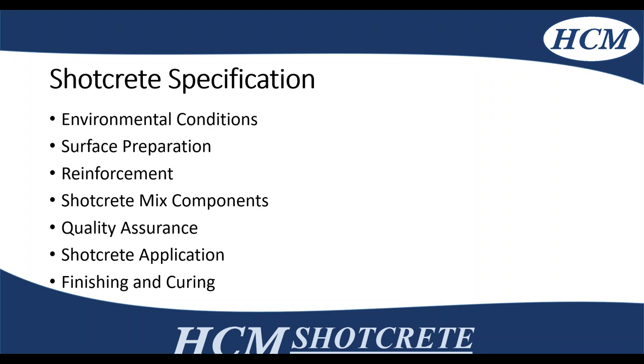Shotcrete application is either wet or dry mix, following the proper ACI standard for placing. On finishing, you can have a steel trowel, sponge finish, gun finish, or screed with a wood float. Curing is quite important — you can use wet curing, burlap, or curing compound, depending on your project conditions.